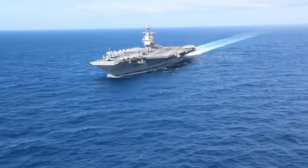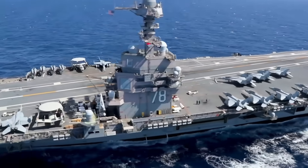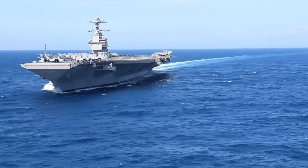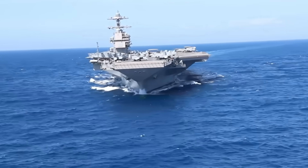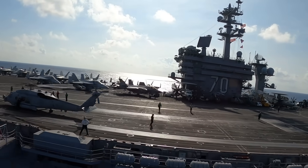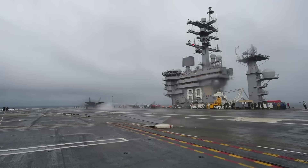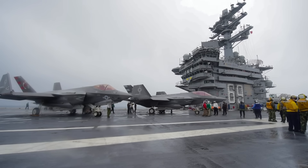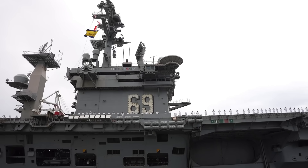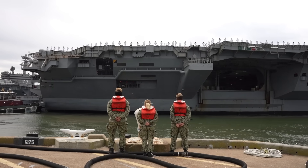The Ford class offers improved operational efficiency, advanced defensive systems, and greater adaptability to future technologies. These advantages make it clear that the Ford class is not just the next generation of aircraft carriers, but the foundation for the future of U.S. naval power. Thank you for watching. If you found this content informative, please give it a thumbs up and consider subscribing to our channel for more in-depth analyses of naval power and military technology. Don't forget to hit the notification bell, and let us know in the comments which carrier you think is better and why.